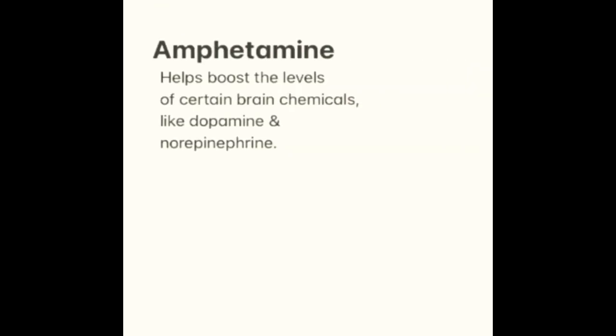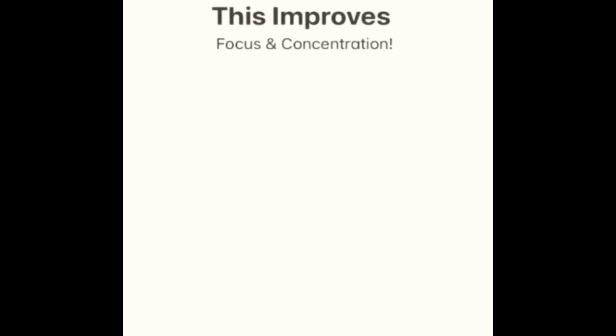How does amphetamine help ADHD? Amphetamine helps boost the level of certain brain chemicals like dopamine and norepinephrine. This improves focus and concentration in people.